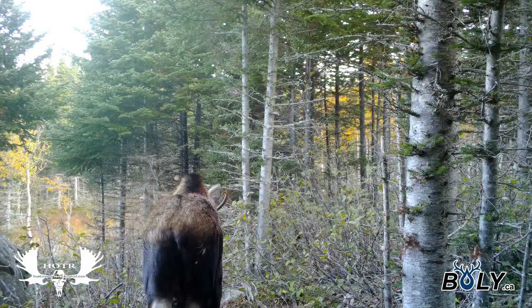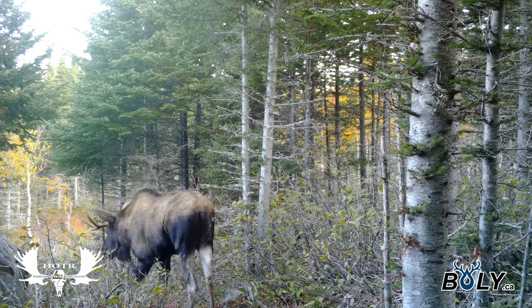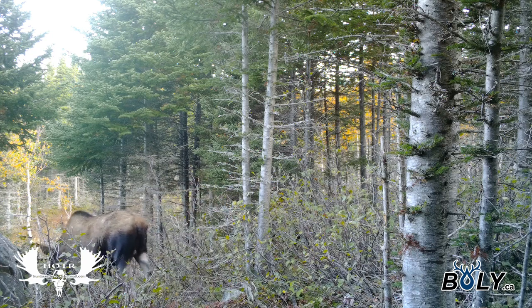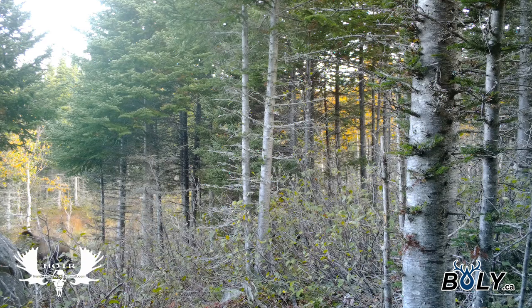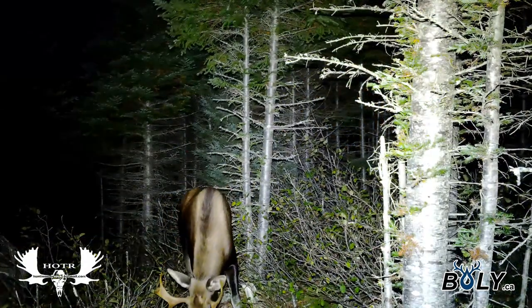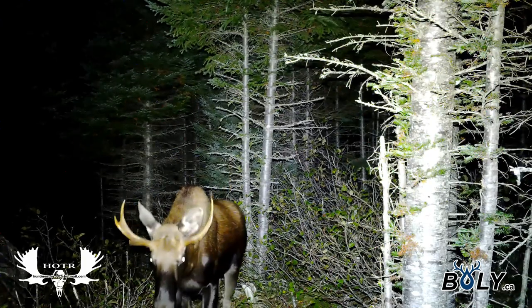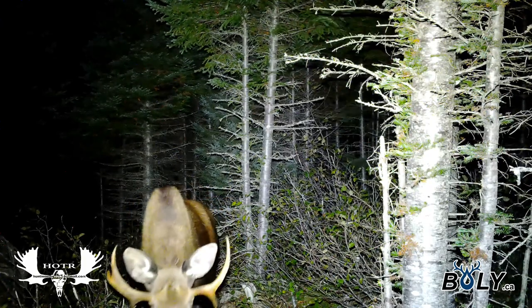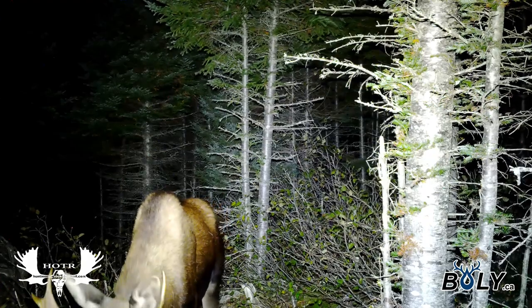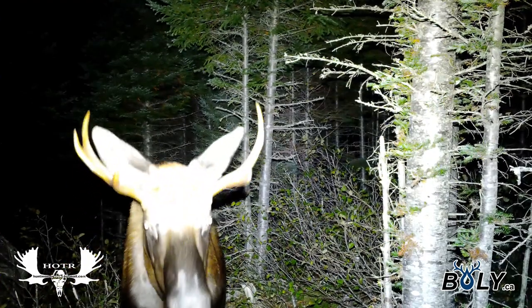Not really sure what was going on with this moose — he was making some funny sounds and looks like he had a limp. He must have got hurt somewhere along the way. This camera takes amazing nighttime video, and here's a better look at the guy we've seen previously. You can see he's got some kind of a limp.